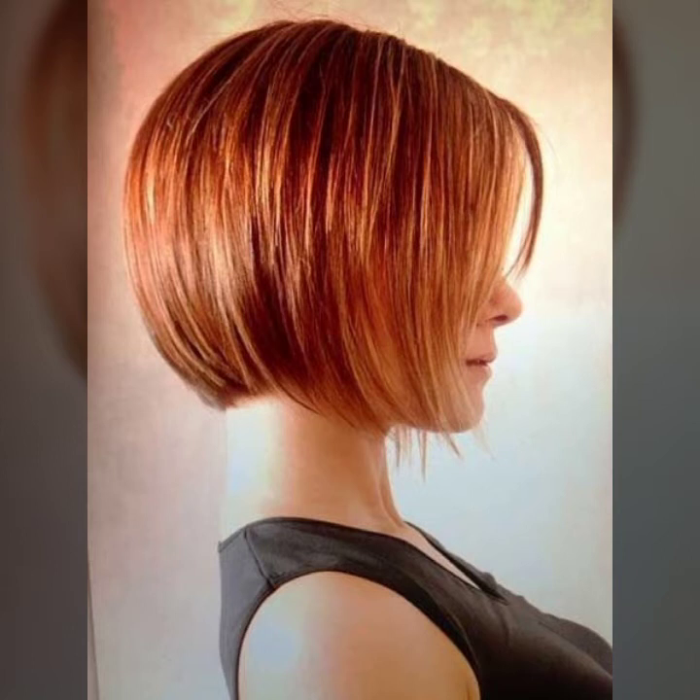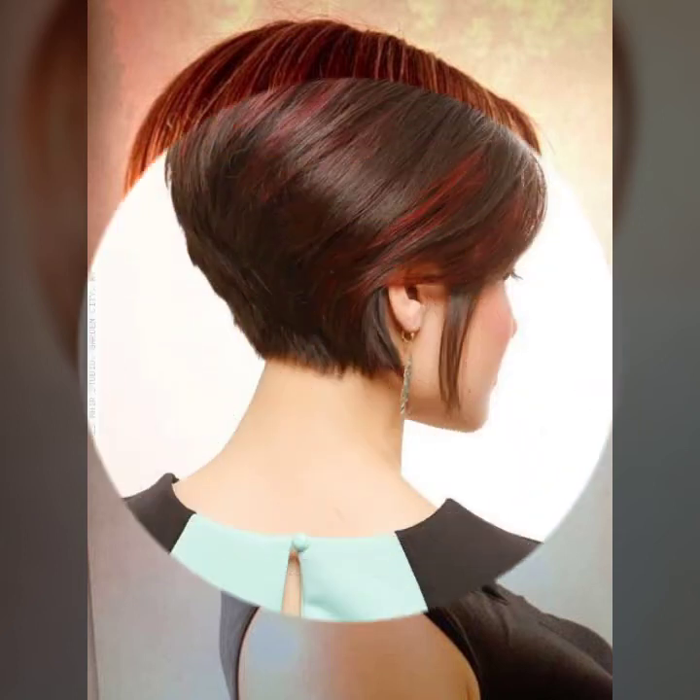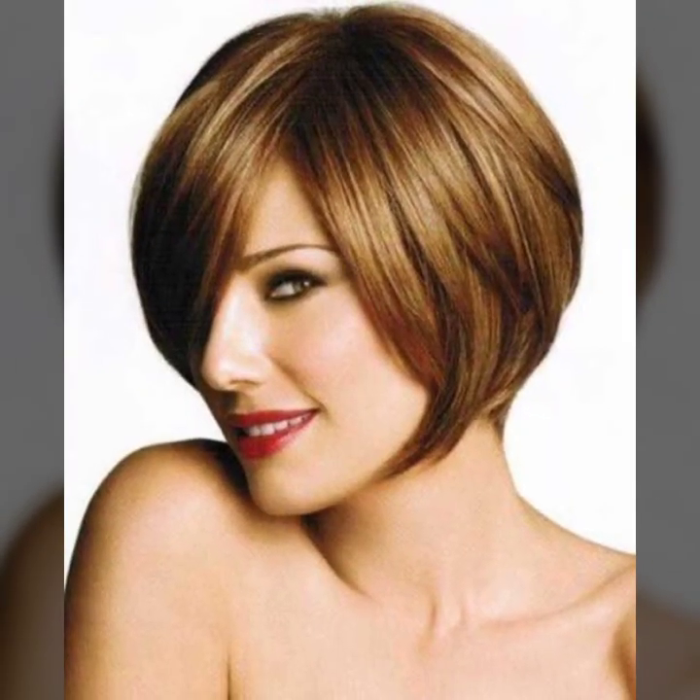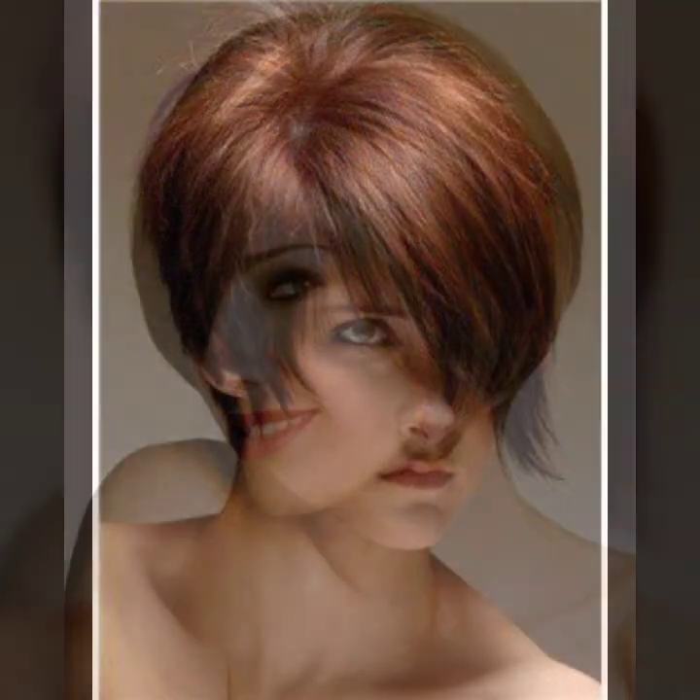I hope you like it. If you like it, so try this, and if you try it I hope you look so beautiful and very stylish. If you're new on my channel, I request you please subscribe to my channel, like my video, share my video with your friends and family members. Thanks for watching, take care, bye bye.